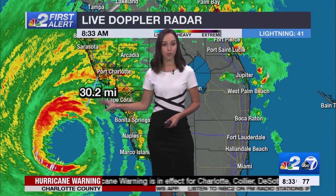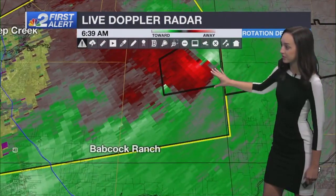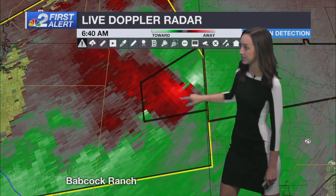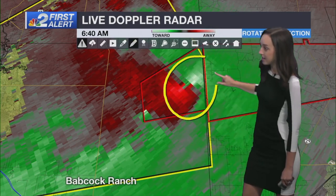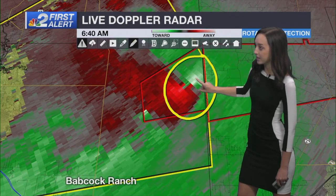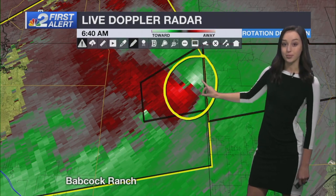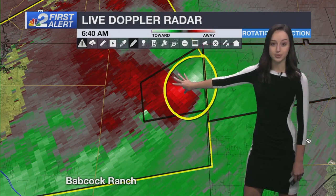On live Doppler radar, you can clearly depict the eye wall of Hurricane Ian. This is the worst of the wind, the worst of the rain. We're looking just northeast of Babcock Ranch, and it is these bright colors you're seeing right here. So we're seeing vivid reds and greens popping up. Reds are signifying winds going away from the radar, greens are winds going toward the radar. So we are seeing this area of rotation.